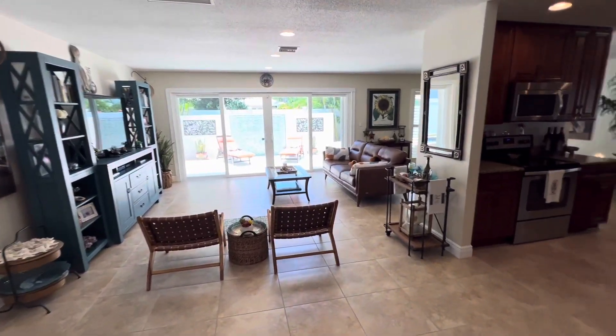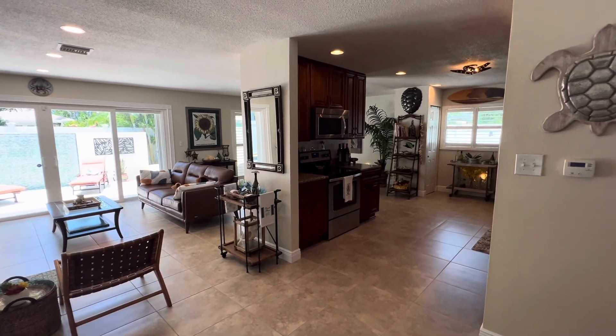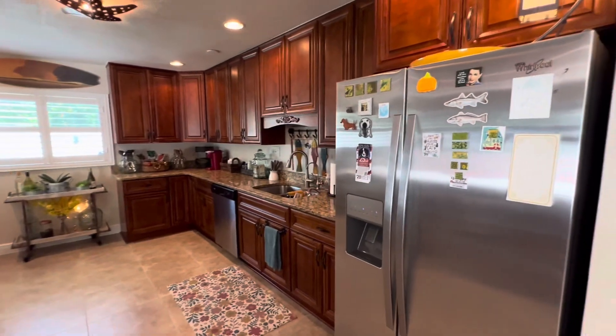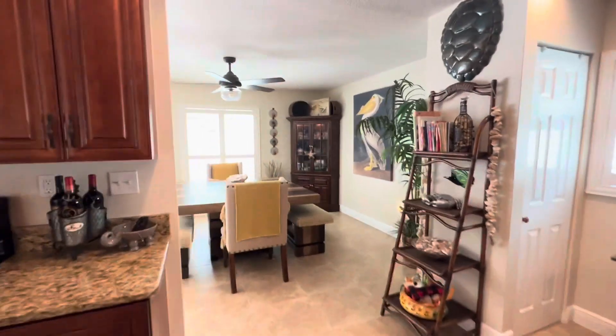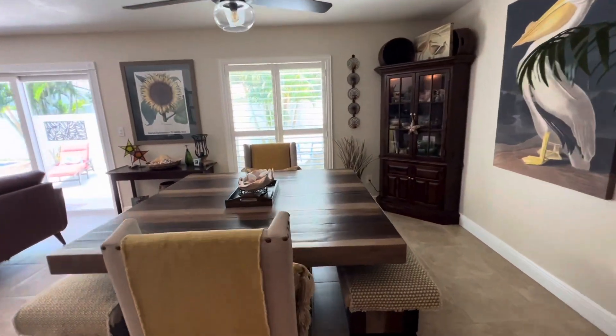Coming into a three-bedroom, two-bath home. Tile flooring throughout. Loads of extra cabinetry, granite countertops, stainless steel appliances, hurricane impact windows throughout the home.